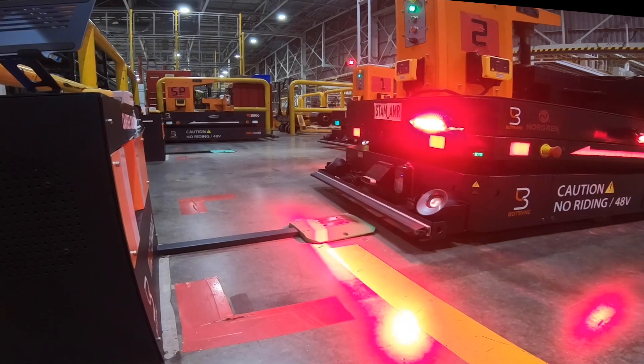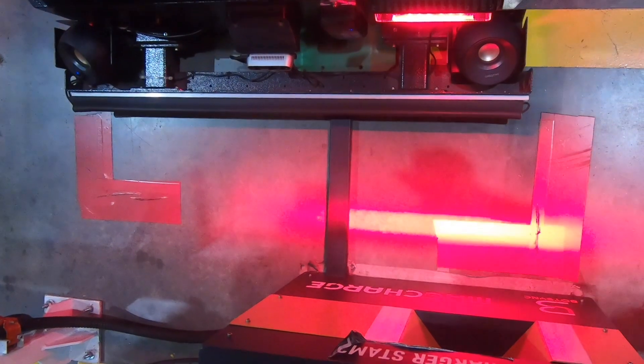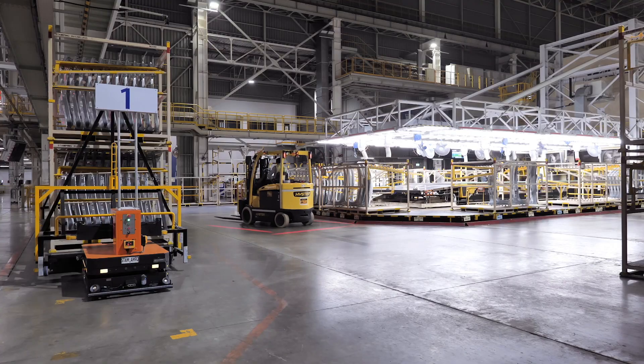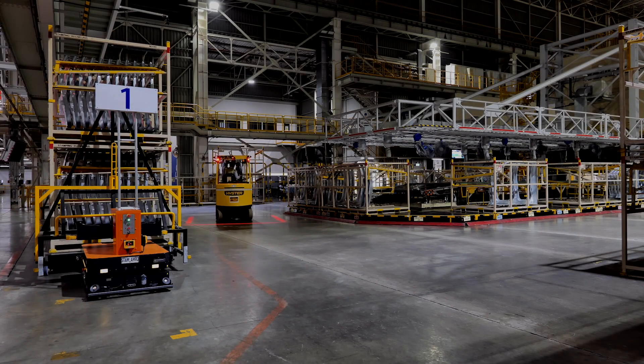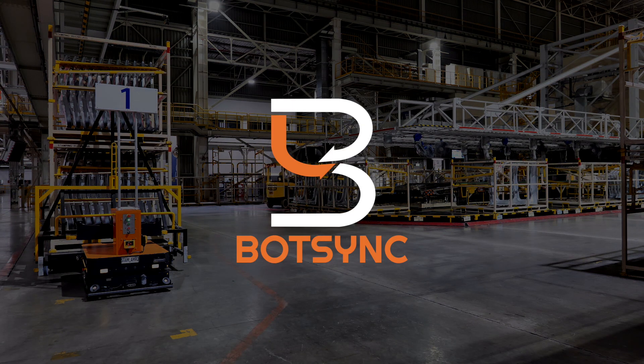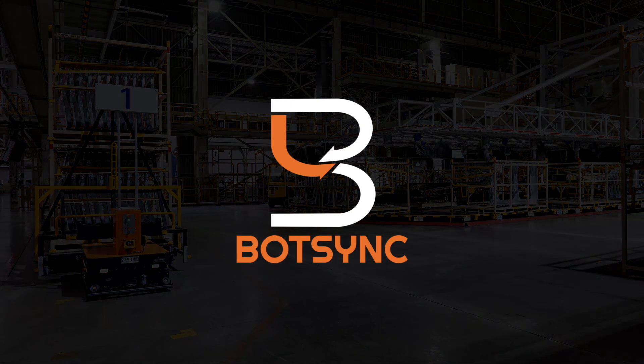The implementation of a fleet of MAG-AMRs in the stamping shop resulted in higher consistency of material flow in the production process, reduced reliance on manual forklifts, and increased productivity of operators.